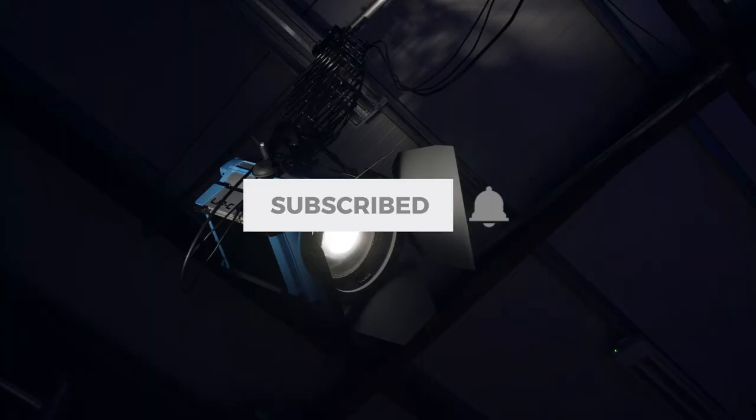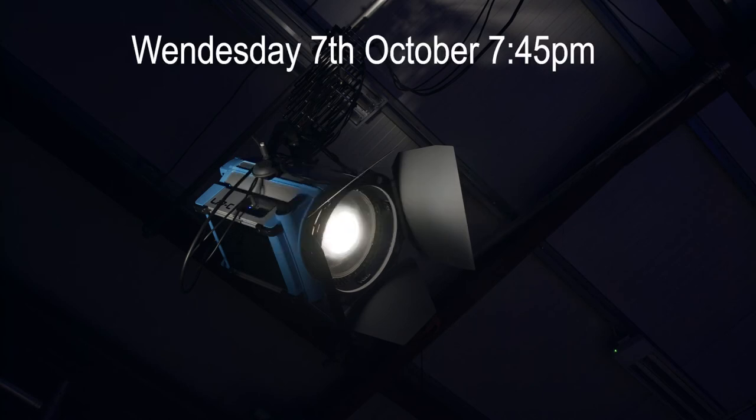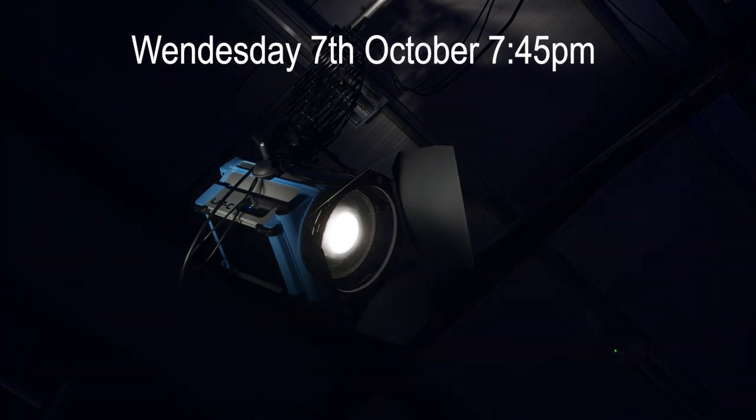So, don't forget, click on subscribe, hit the bell and join us for a great show on Wednesday 7th October at 7.45pm.